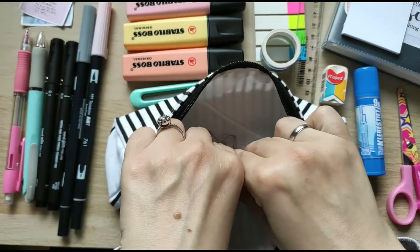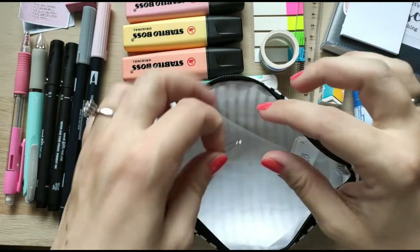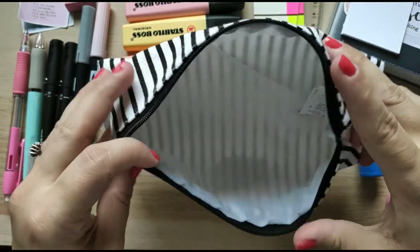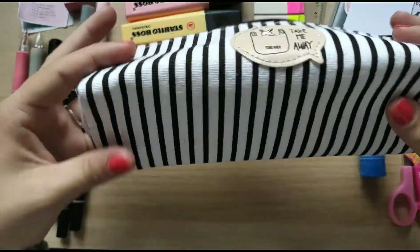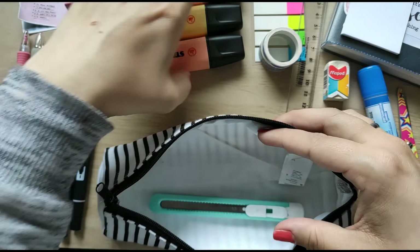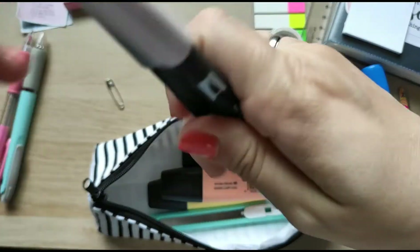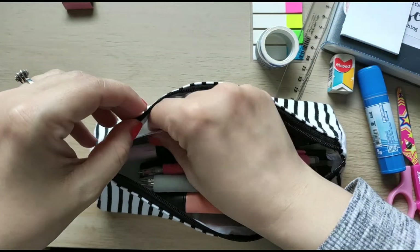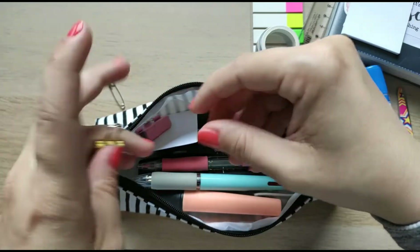I think that's it! It's very roomy as you can see — it can fit all of this and it's not big, it's just wide, so I think it's a great use of space. Let me quickly get everything back inside so you can see.